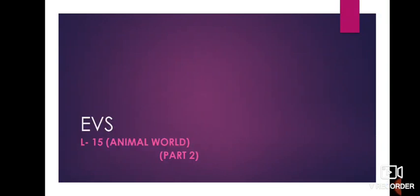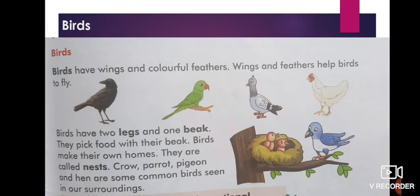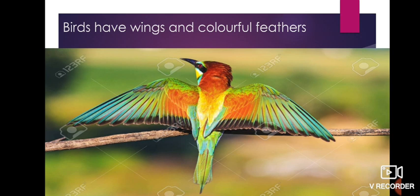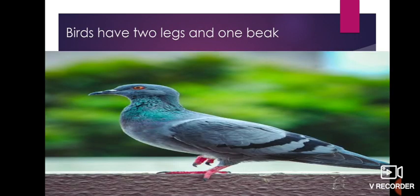Let's do part 2 for lesson number 15, Animal World. Open page number 105 — Other Animals. Let's do birds first. Birds have wings and colorful feathers, as you can see in the picture. Wings and colorful feathers help them to fly in the sky. We all know that birds fly in the sky, and wings help them to fly.